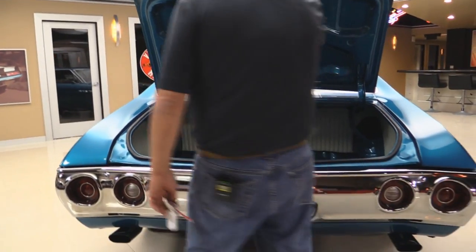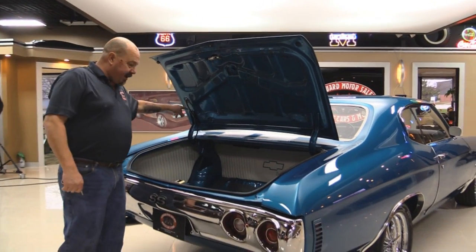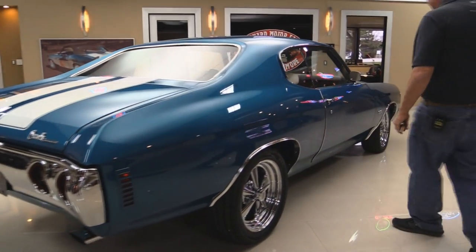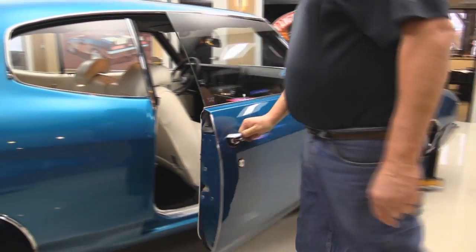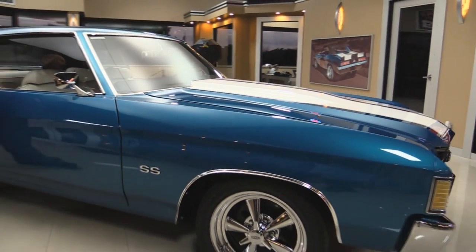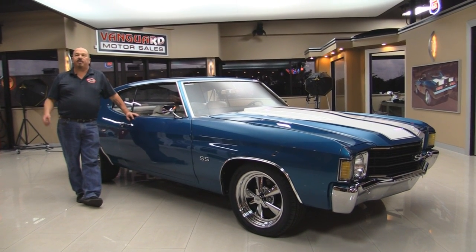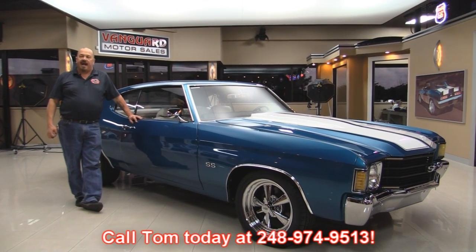You can see they had the latch out when they restored it. All the trim pieces, all the bumpers, the wiring — everything looks beautiful. Look down the side of this baby, straight as an arrow. Look at this door jamb — beautiful. Now at Vanguard Motor Sales, we're not a consignment dealer. We're the largest dealership that owns all of their inventory in the United States. When we bring the cars back here to the shop, we inspect them so we can answer all your questions when you call Tom at 248-974-9513.